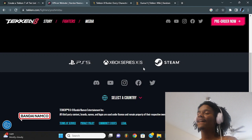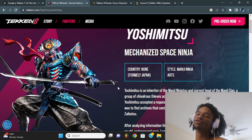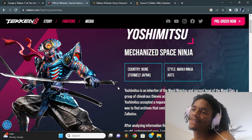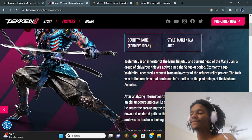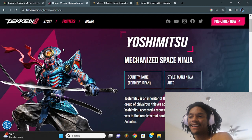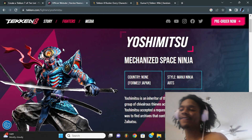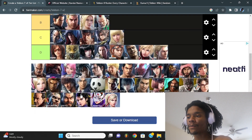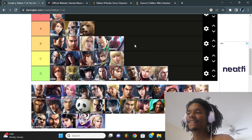Yoshimitsu — I tried finding him on other websites but the pictures weren't clear. He has a really cool outfit, reminds me of his Soul Calibur version. There's a third eye in the middle of his forehead — pretty cool, looks like an Egyptian character. As soon as I saw him in the reveal trailer I was like yeah, that's Egyptian inspired. It's more red and blue, not too drippy, but it's an aesthetic. I'll put him at B. He's seen better outfits — Tekken 7 was rough — but this one's solid.